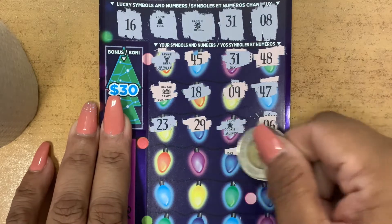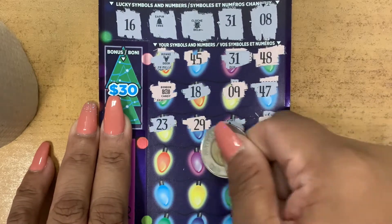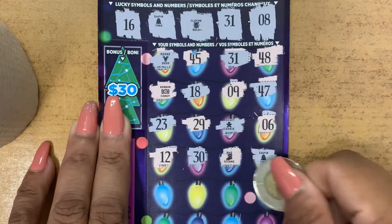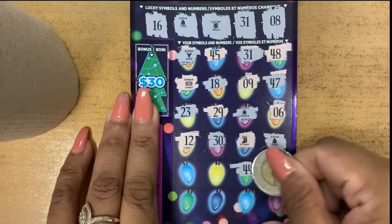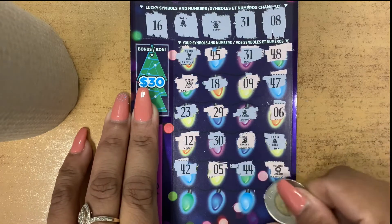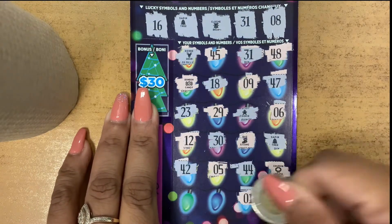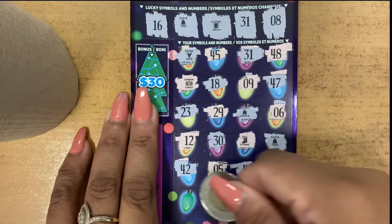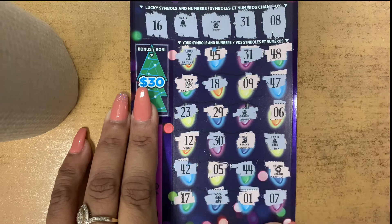Let's continue scratching guys. We have stocking, 30, number 12, 44, number 5, 42, number 7, number 1. We have a gift.